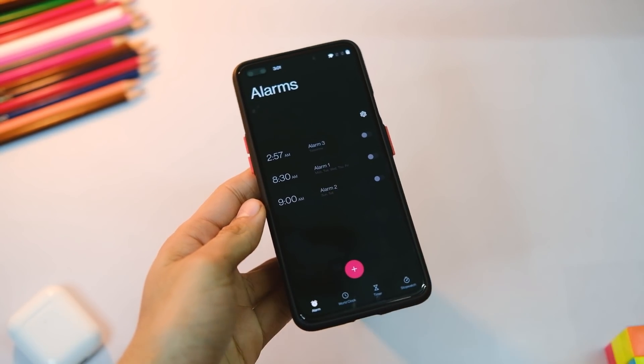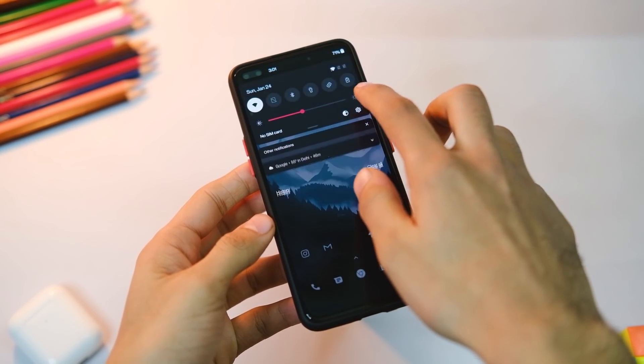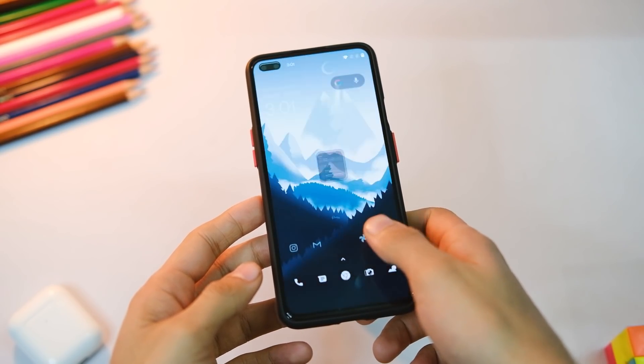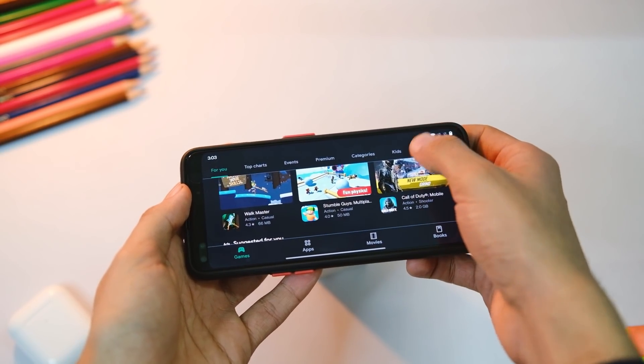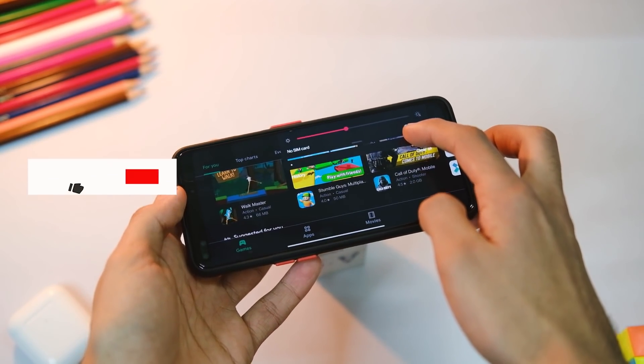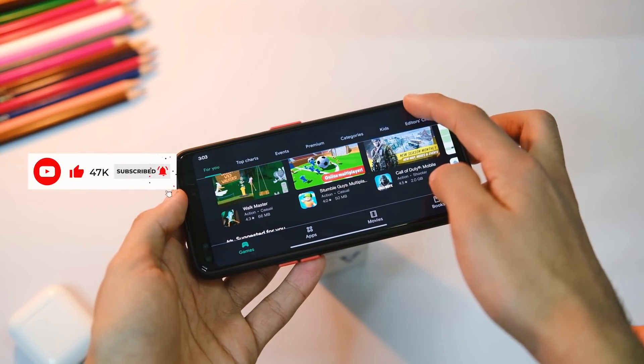There are other minor fixes with the clock application — in case you were having trouble with alarms, hopefully you won't face that anymore. Also, the fix for the battery icon in landscape mode has been addressed; it used to disappear when switching from landscape to portrait mode, and that has been taken care of.